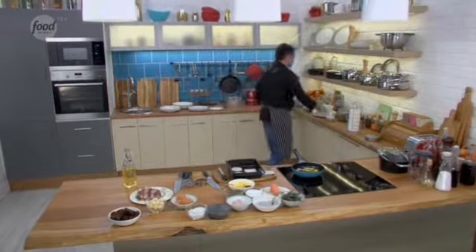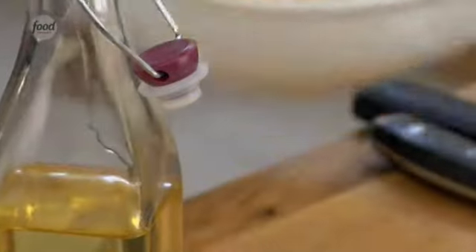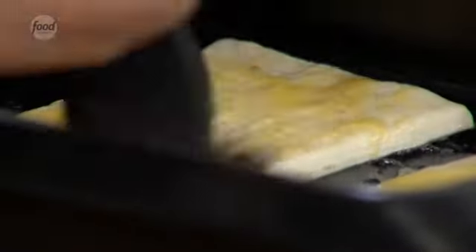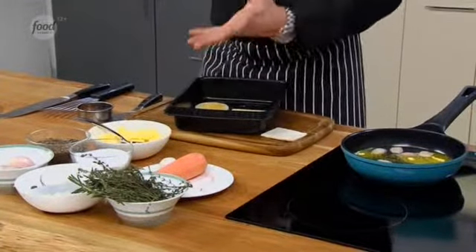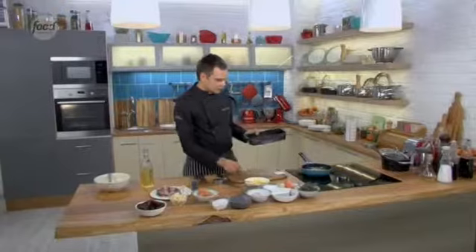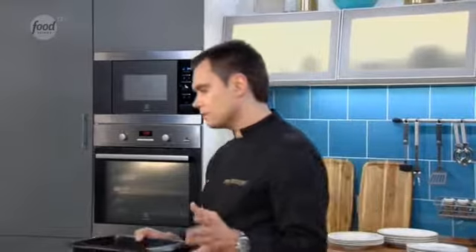Now, to make our dough golden, we take an egg and mix it with egg white using a whisk. With a brush we coat the top with egg wash. Then I take a fork and prick it. This is so the dough doesn't lose its shape too much during baking — if you don't do this, it will rise too much, and I don't need that. So we put it in the oven at 160–170 degrees Celsius for about 15 minutes.